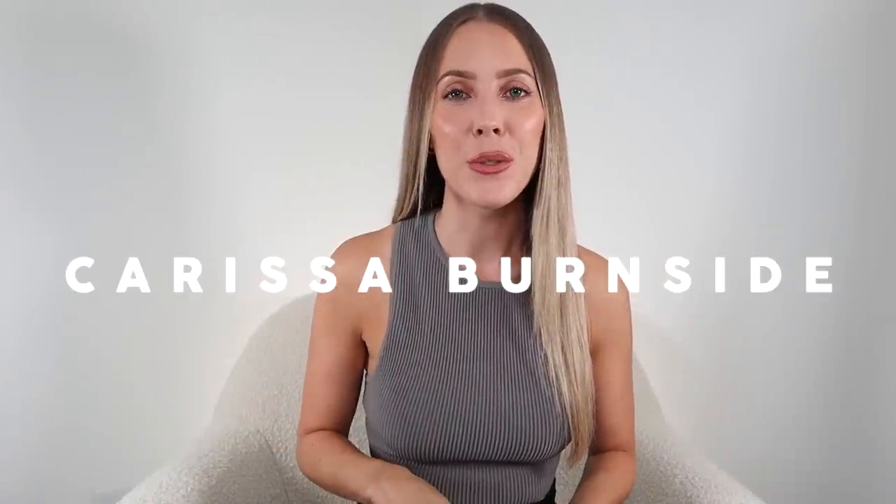Hey guys, welcome back. I hope you all are doing really well. The Aritzia haul video that I teased about in my collective haul is finally here. We are getting fall kicked off by spending easily $2,000 on a new wardrobe from Aritzia. No one does fall better than Aritzia.